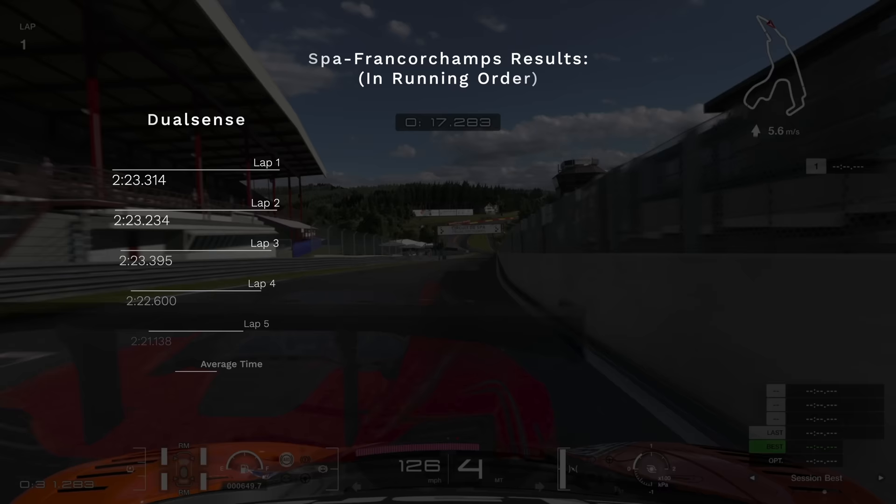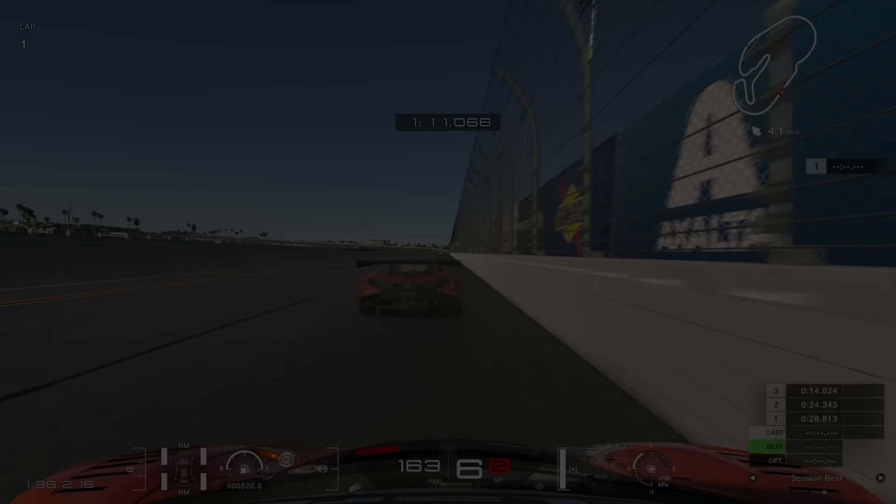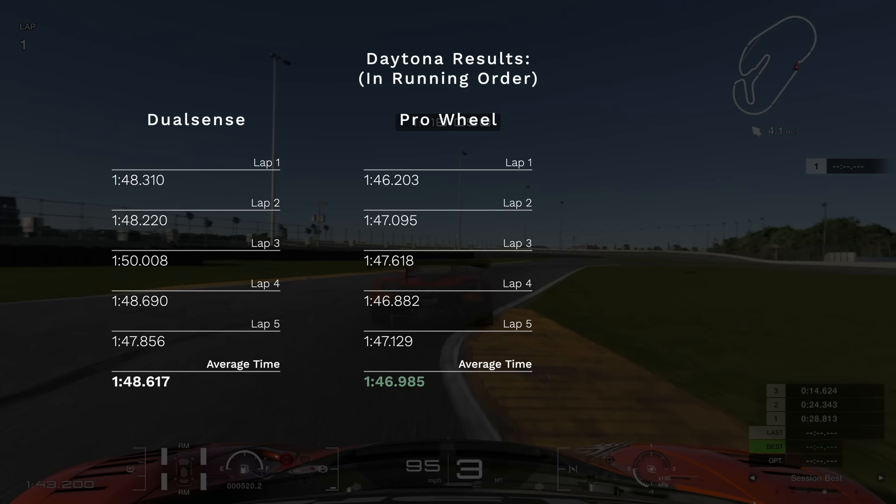Starting off with the DualSense controller this time, I set an average lap time of 222.7 at Spa, with a slight improvement of 221.7 with the G29, before once again finding more pace with the Pro Wheel by setting a 220.3. Moving over to Daytona, my average lap time was 148.6 using the DualSense controller, which I then sailed past with the Pro Wheel setting an average slightly under 147, before finishing off with the G29 at 148.4.